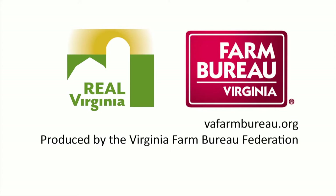This program is brought to you by the Virginia Farm Bureau. Large or small, Virginia farmers work year-round to help put food on your table. And Farm Bureau works year-round to help farmers and all Virginians. Farming — it's all good. To learn more, go to vafarmbureau.org.